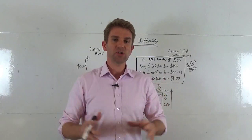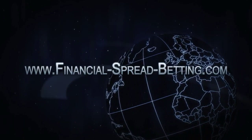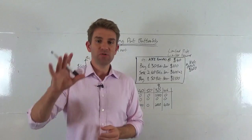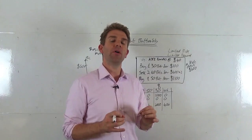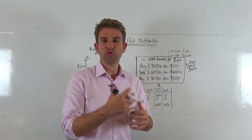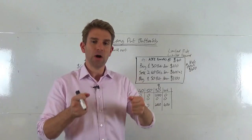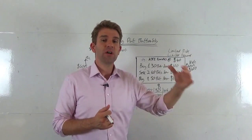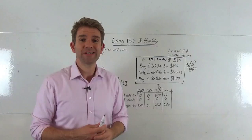In this video, traders, we're going to look at the long put butterfly — perfect if you think the stock is not going to do anything from now until expiry. Welcome to the options series. The long put butterfly is a spread trade where you execute multiple different options trades to construct a thesis. In this case, the thesis is that the price will not move — let's say you've got a stock trading at $40 and you expect it to still be at $40 at expiry.